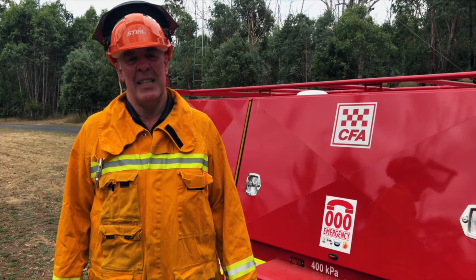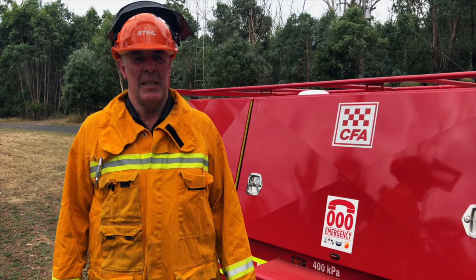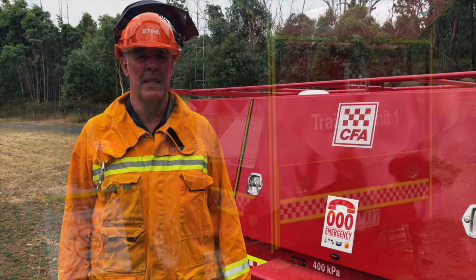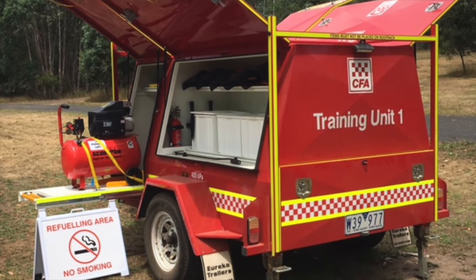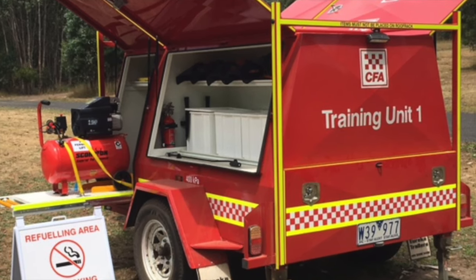Hi, I'm Mike Evans from the Country Fire Authority. I'm a wildfire instructor and have been involved with the chainsaw training program for quite a period of time. The CFA, along with the engineering department and volunteers and staff, have developed a chainsaw trailer to support the training material and the delivery of the chainsaw training.